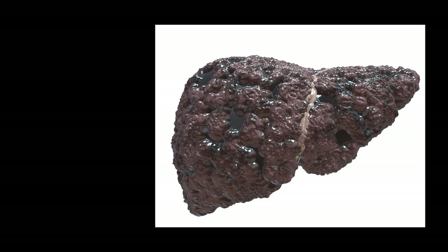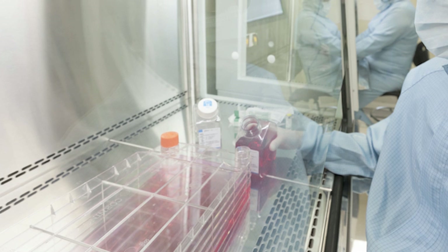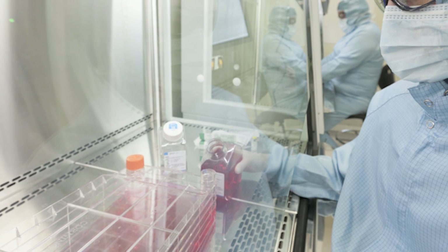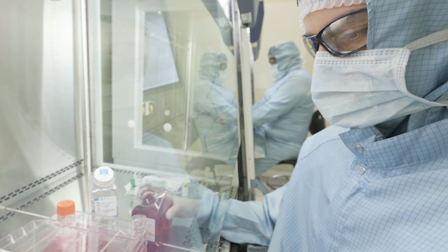This is what a liver looks like in the final stages of disease. In medical terms, this is called a cirrhotic liver. Treatments at this stage are very limited, and if the liver stops working, a transplant is required. Research undertaken at Birmingham is investigating new approaches to prevention and treatment of liver disease.